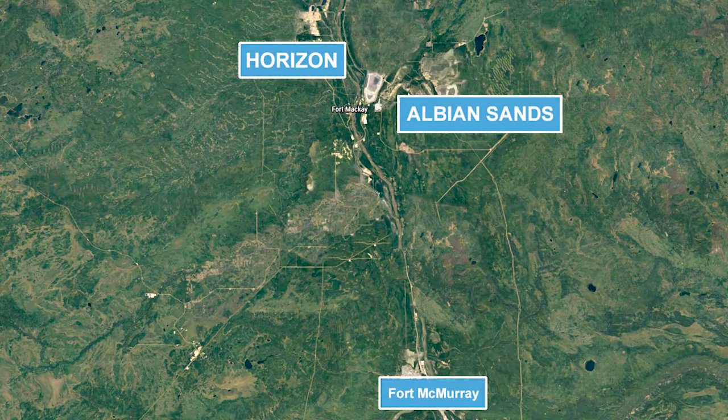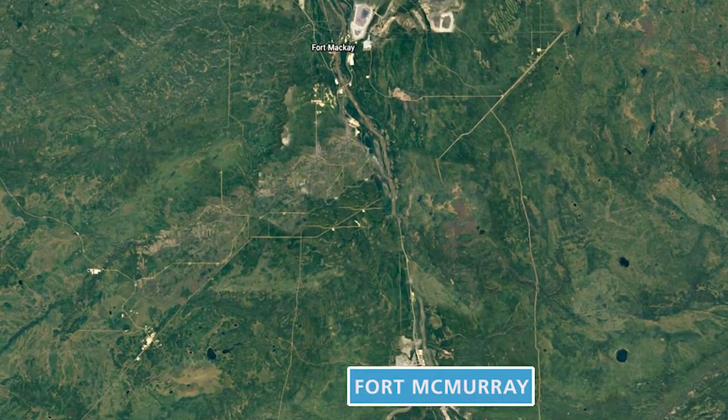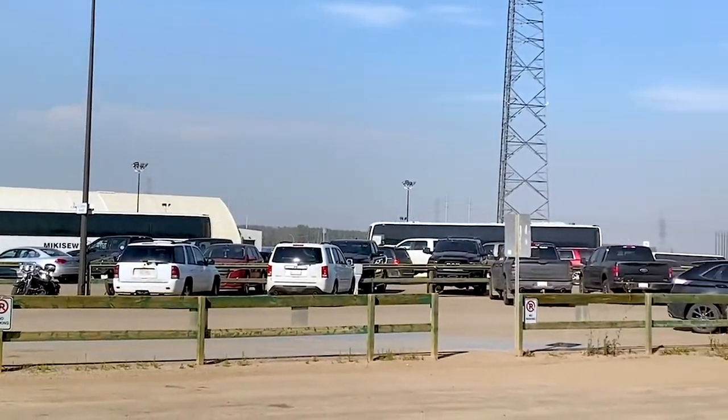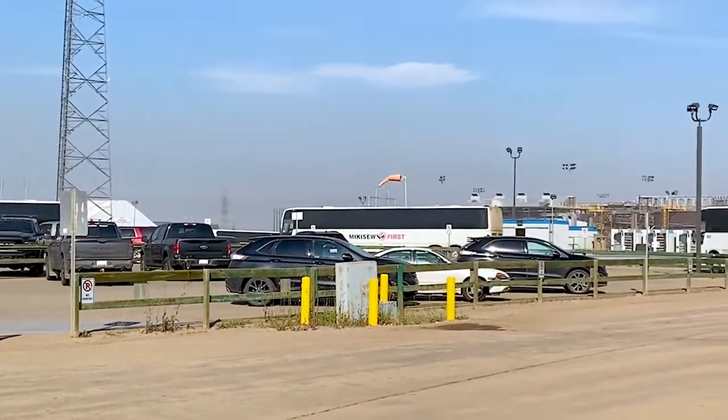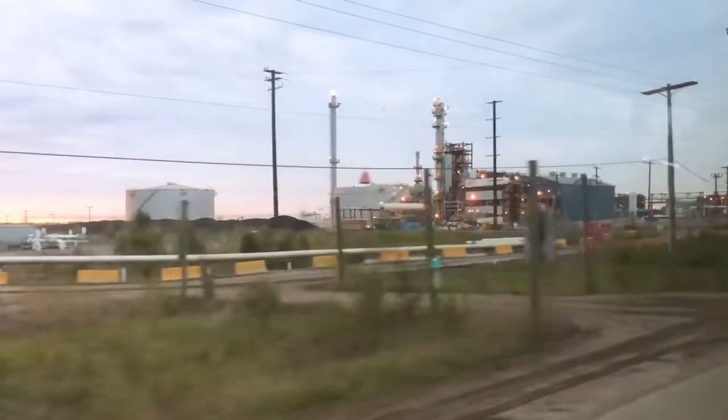There are two ways workers can arrive at our sites. Workers from the Fort McMurray area, which is 80 kilometres south of Horizon and 75 kilometres south of Albion, will arrive by ground transport on bus. Depending on the destination site you are travelling to, this usually takes around 60 to 80 minutes of travel time on the bus.